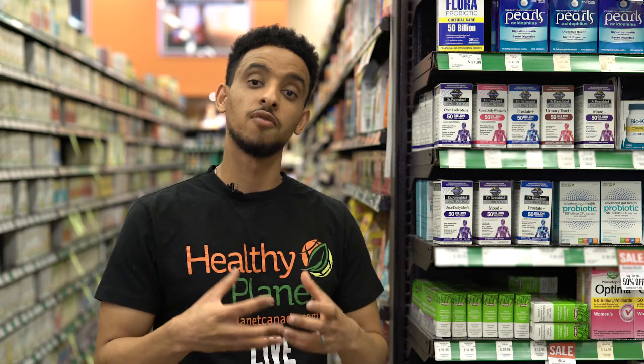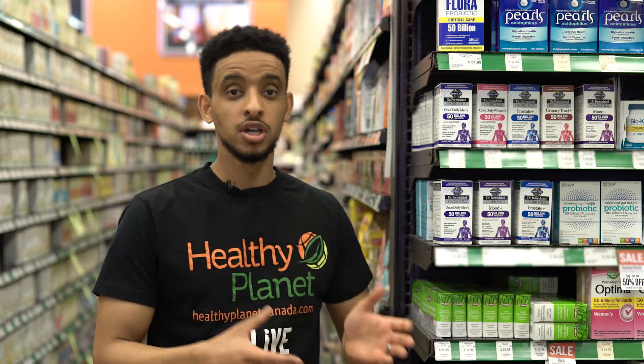What probiotics are is basically a supplement to help build the gut flora in your stomach. At this very moment, you have more cells in your digestive system than actual human cells in your entire body. Probiotics help build the gut flora, or help rebuild the colony of bacteria in your stomach, to help digest foods, increase your immunity, or just support normal day-to-day activity that your body should do.